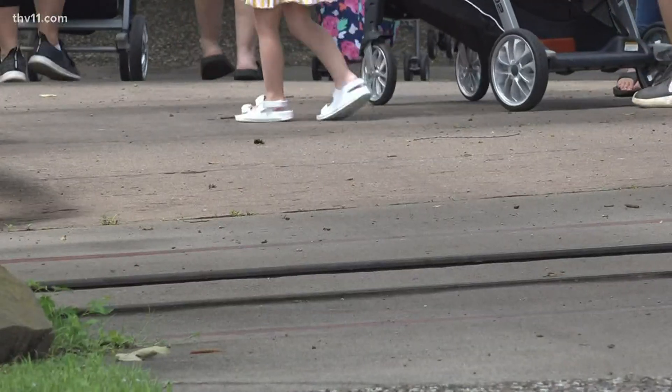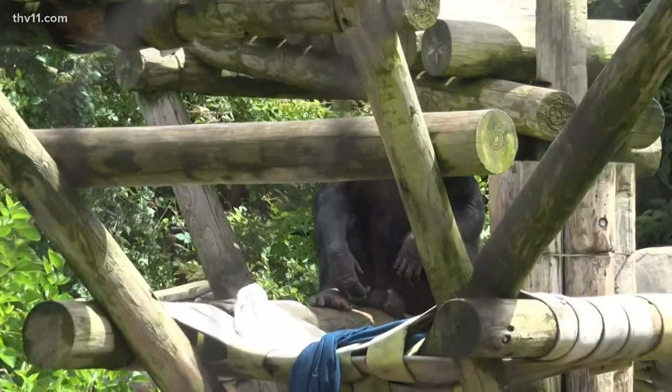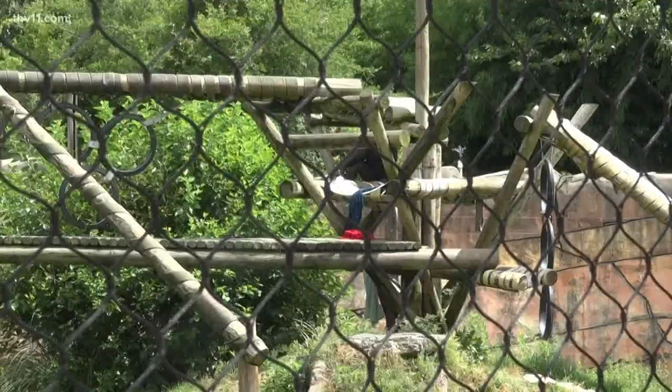The zoo will reopen to the general public on June 29th. In Little Rock, I'm Vanessa Page, THV 11 News.